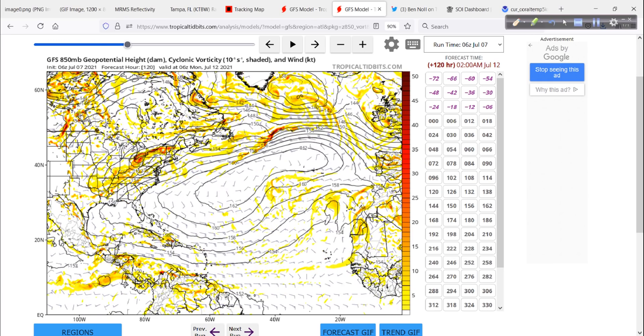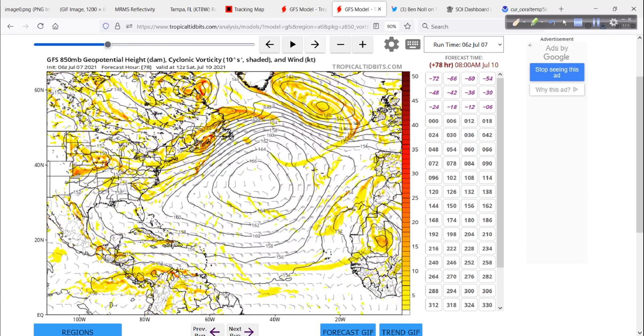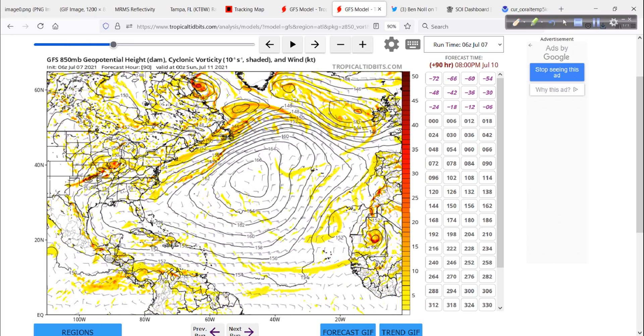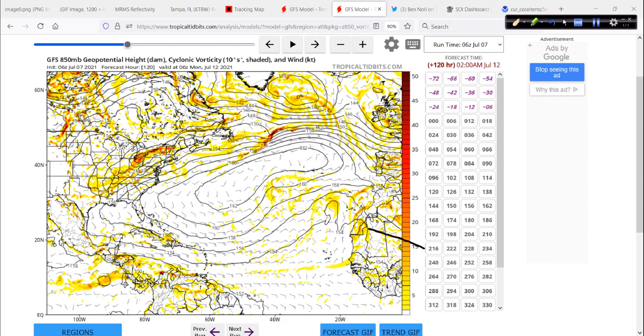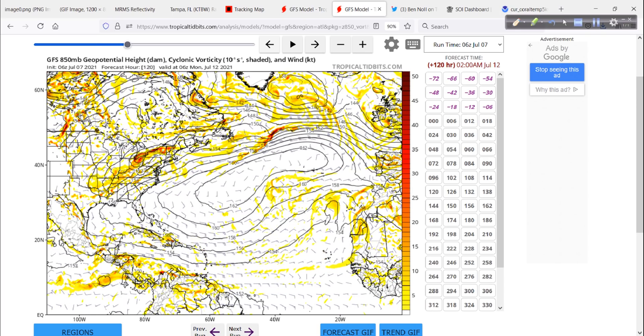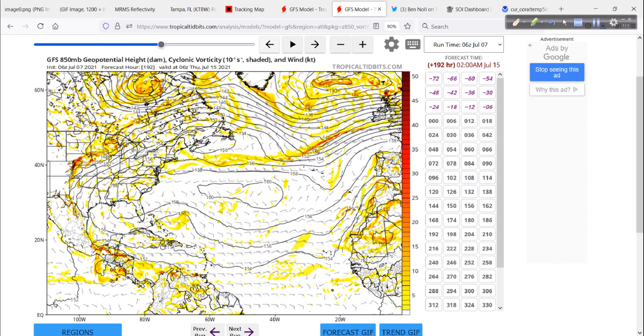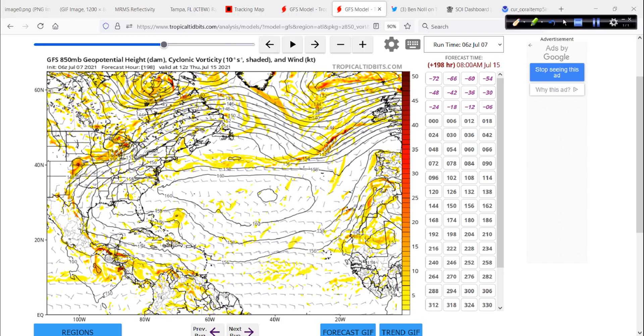Looking at the next 10 days, nothing is out there. After Elsa passes through, the pattern remains pretty clear. One tropical wave came off Africa at a fairly high latitude around day 5, but the Saharan air layer will absolutely kill that off as it gets into the Atlantic. There's a weak tropical wave at about day 8 or 9 — nothing to worry about as we move further into July. That is expected even in busy seasons — you get these ebbs and flows.